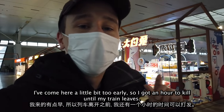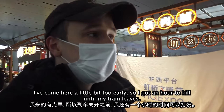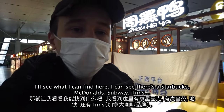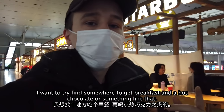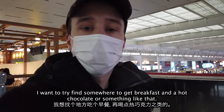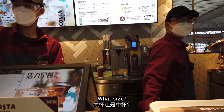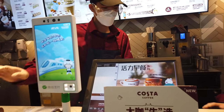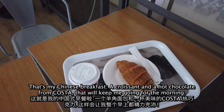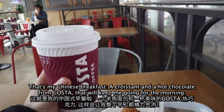I've come here a little bit too early, so I've got about an hour to kill until my train leaves. I'm going to see what I can find. I can see there's a Starbucks, McDonald's, Subway, a Tim's. I want to find somewhere to get breakfast and a hot chocolate. There we go — that's my Chinese breakfast: a croissant and a nice hot chocolate from Costa. That'll keep me going for the morning.